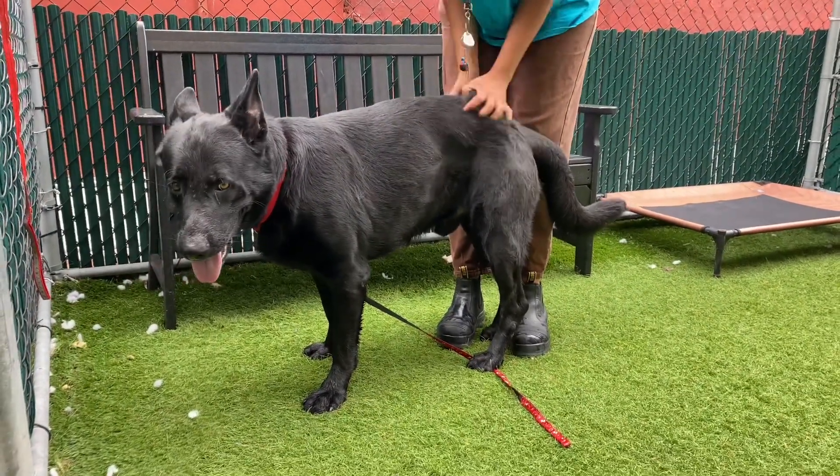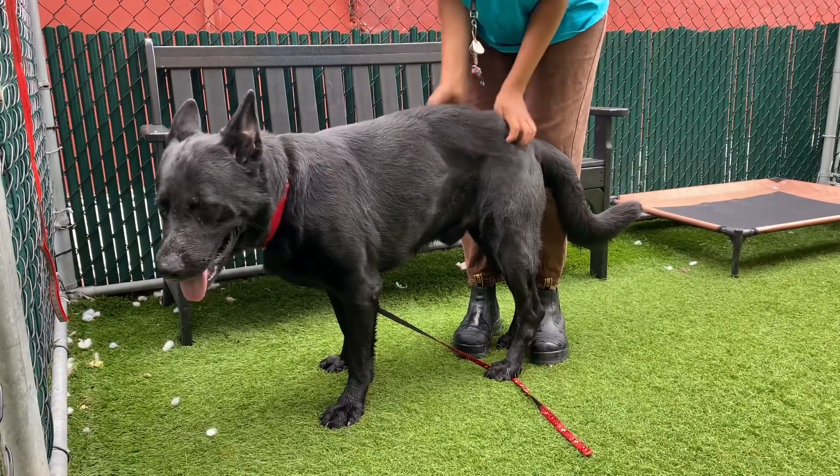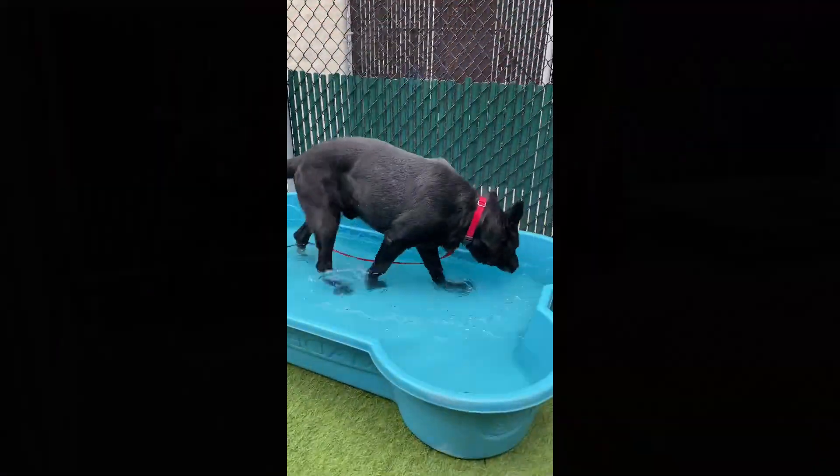Very smart. He was attempting to figure out how to open the door earlier. He's not just good looks — he's got smarts too. And he is here waiting to meet you at Manhattan ACC.